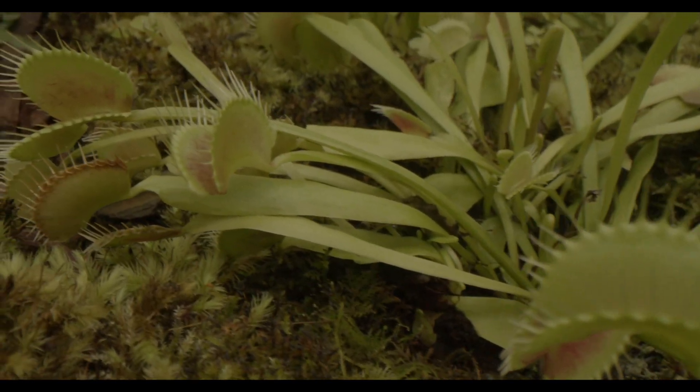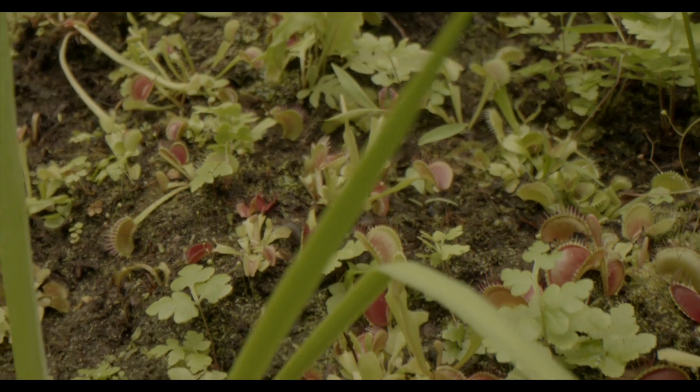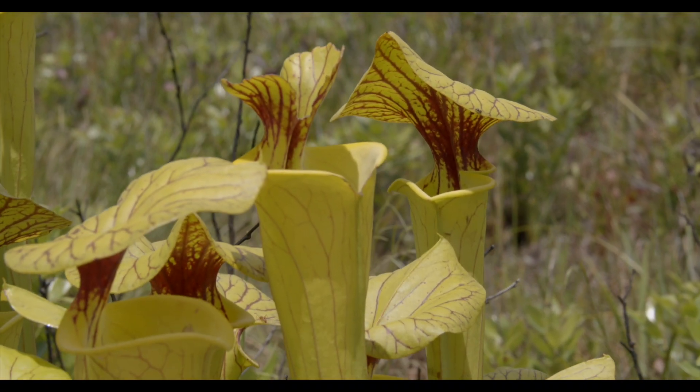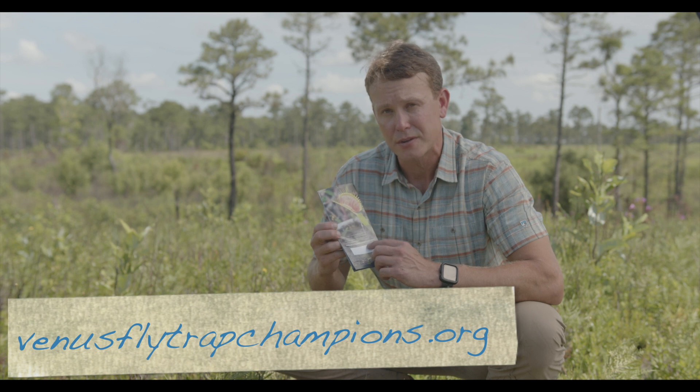If you're interested in learning more about creating or managing habitat for Venus fly traps and other carnivorous plants, you can go to venusflytrapchampions.org.